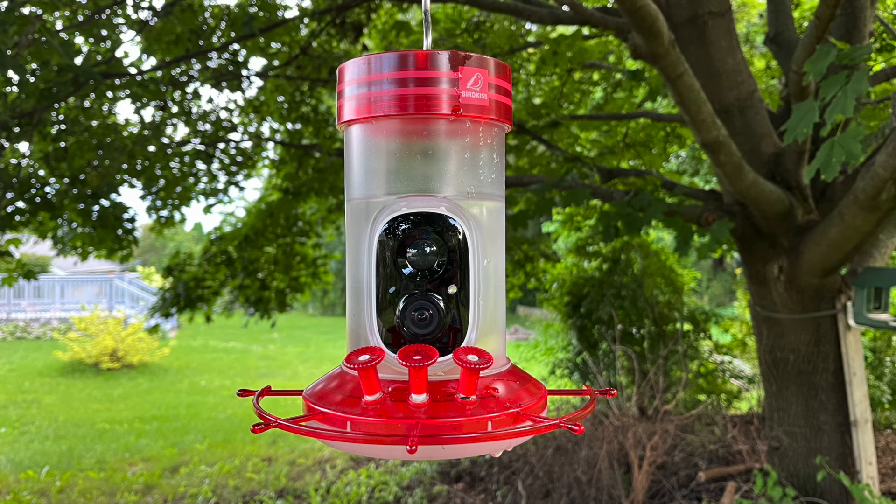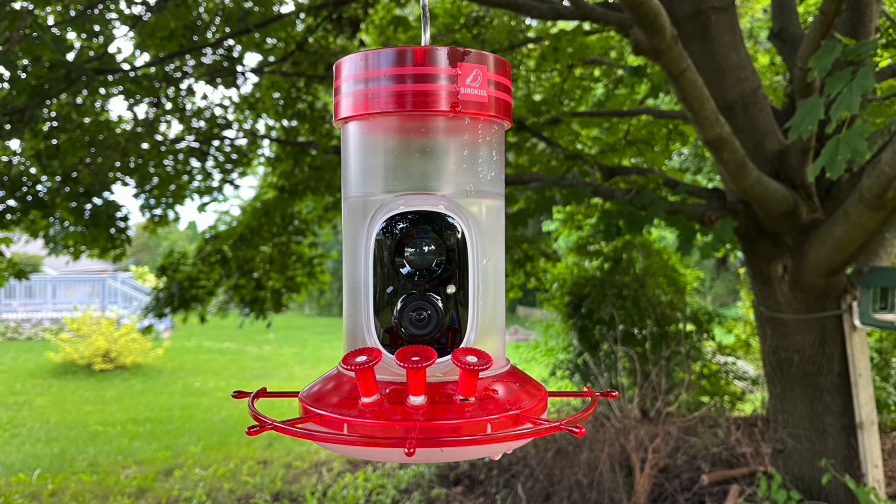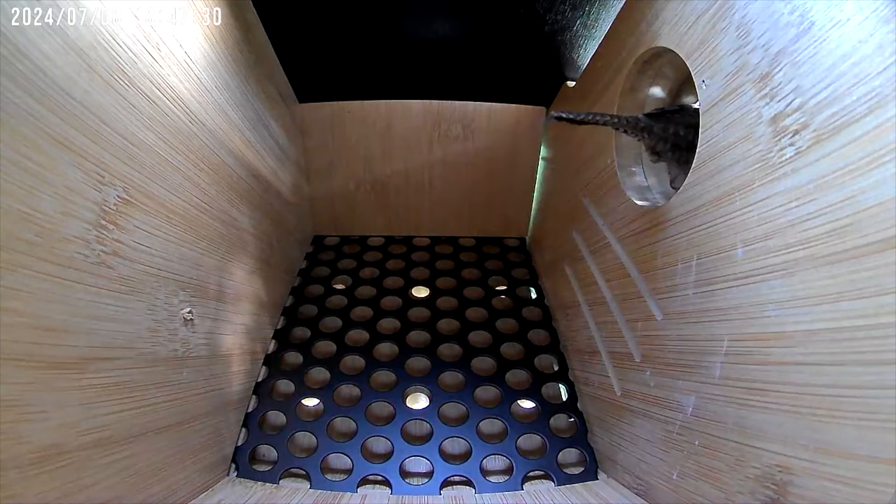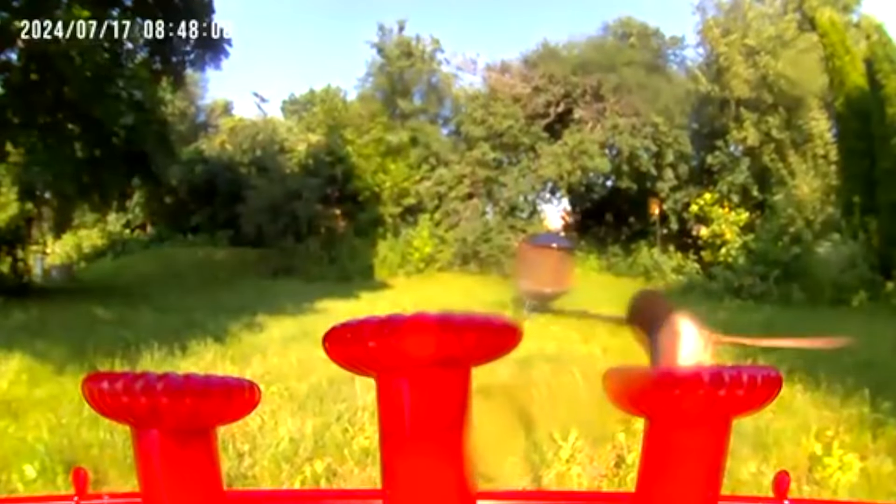Overall, I thought the two products were really cool — it's always exciting to test out new stuff. If you're interested in either of these products, you can find them with the link in the description below. As always, thanks for watching — we'll see you next time on Badgerland Birding.